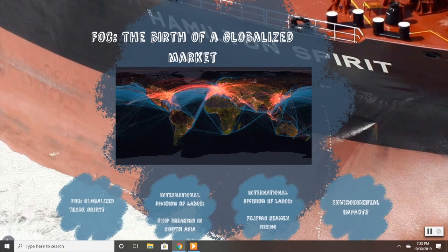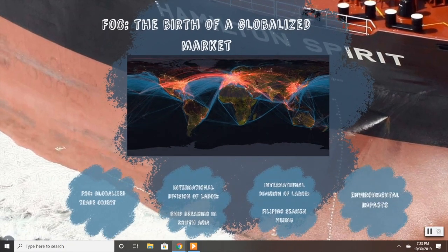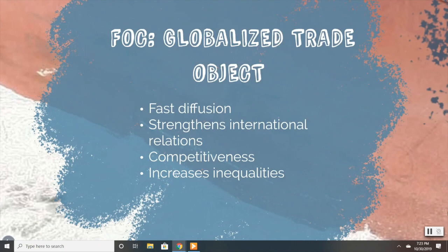Flag of convenience is both a consequence of globalization and a process that strengthens it. The term flag of convenience appeared in the 1950s and experienced very fast diffusion. Indeed, according to the United Nations Conference on Trade and Development, almost 73% of the world fleet is flagged in a country other than the one of the vessel's beneficial ownership. Flag of convenience is a good traded by states on an international market, so they participate in reinforcing inter-relations and links of interdependence between countries.